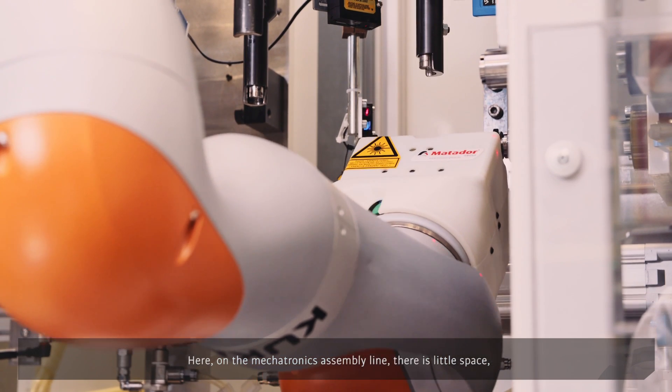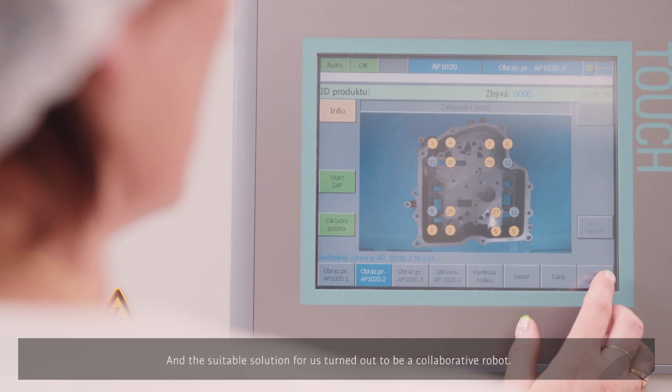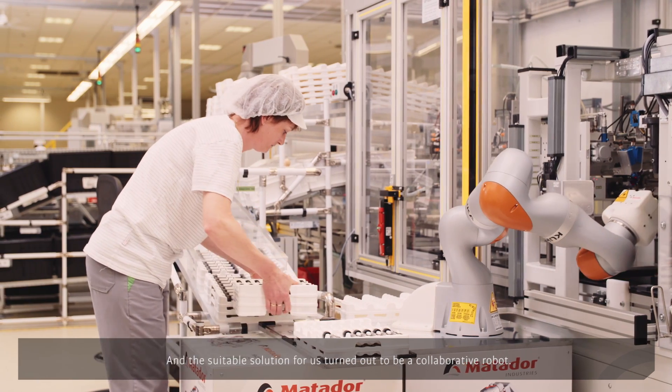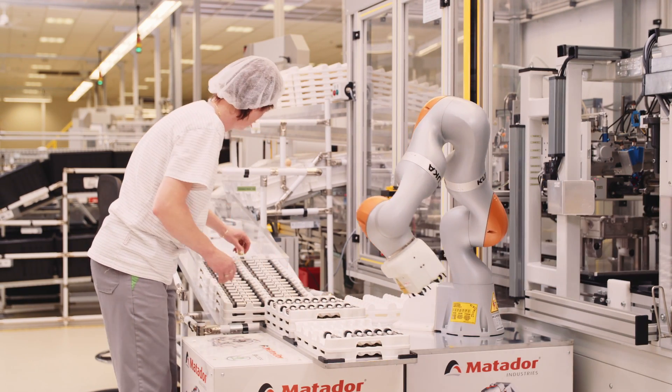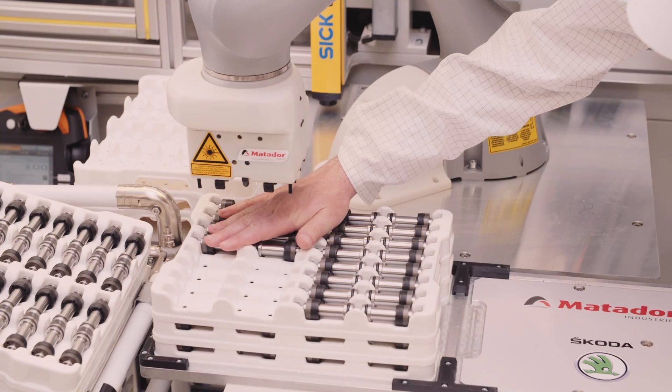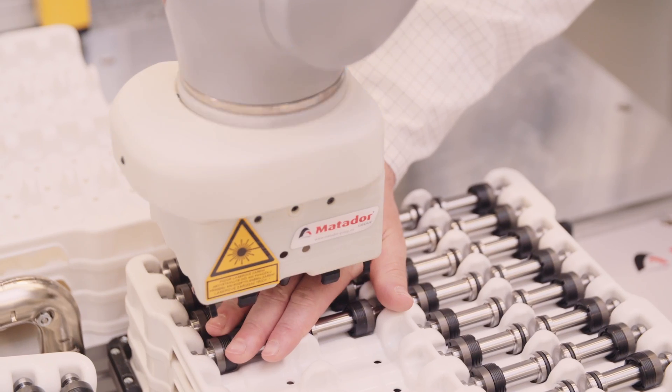We are working close to this robot and we don't need safety barriers, safety lights, or laser scanners — it's a completely safe integration of the robots.